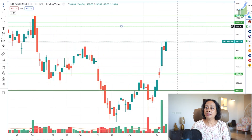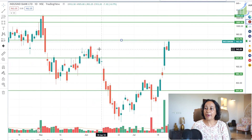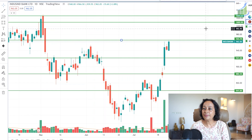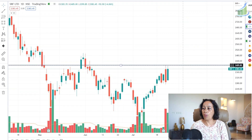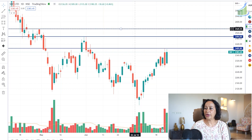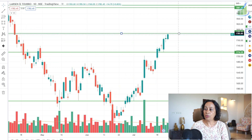The next stock looking very good for August is IndusInd Bank. Look at today's open-equal-to-low candle — an inside candle — and the barrier has been broken with a very good closing. Above 966 I'm expecting it to go to 996 and then 1,000. The next stock looking very good is SRF. Above 2,410, SRF looks to be heading for a target of 2,490–2,495, and after that a target of 2,540 can surely be expected.